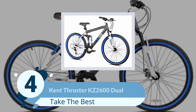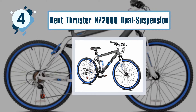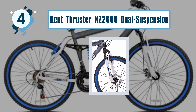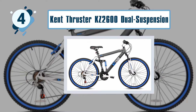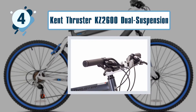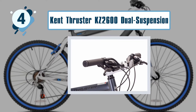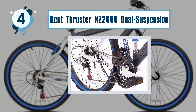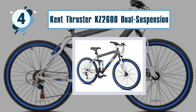Number four: Kent Thruster KZ 2600 Dual Suspension MTB. Aluminum is one of the lightest yet sturdiest metals, which is why the manufacturers of this mountain bike chose to make sure its aluminum frame is specially designed to keep you safe on any trail. The suspension fork will smooth out your ride and give you more control on the bike. This bike features 21-speed shifters for a fun ride, and you will not have to worry while riding it because it is made to keep you safe while having fun.